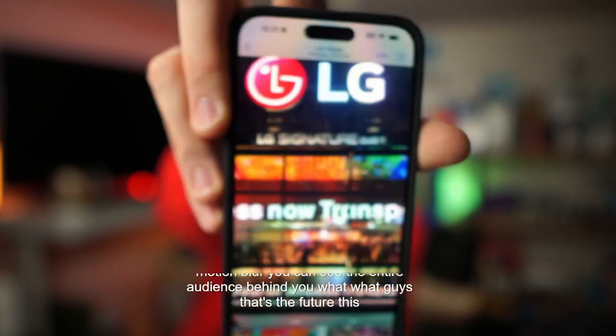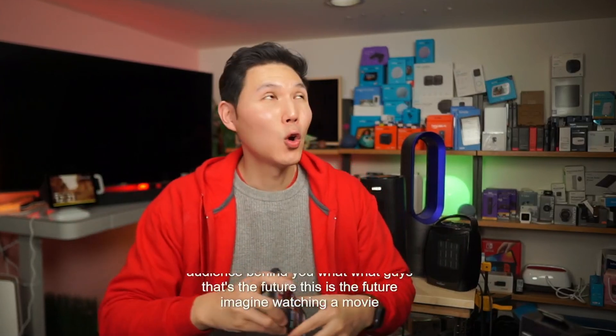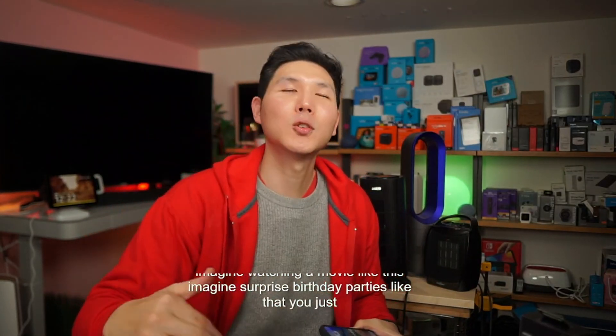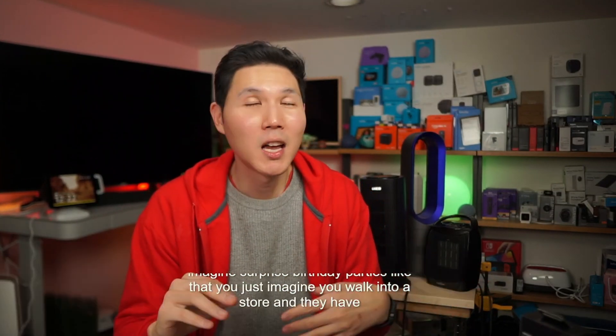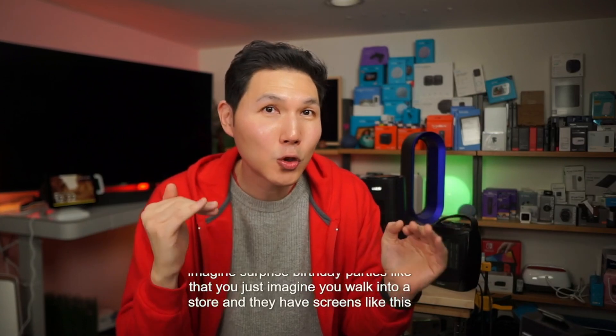That's the future. Imagine watching a movie like this, surprise birthday parties like that. Imagine you walk into a store and they have screens like this — it's going to be like winter wonderland, Candyland. It's just like another transportation into some hallucinating dream world. This is that technology.